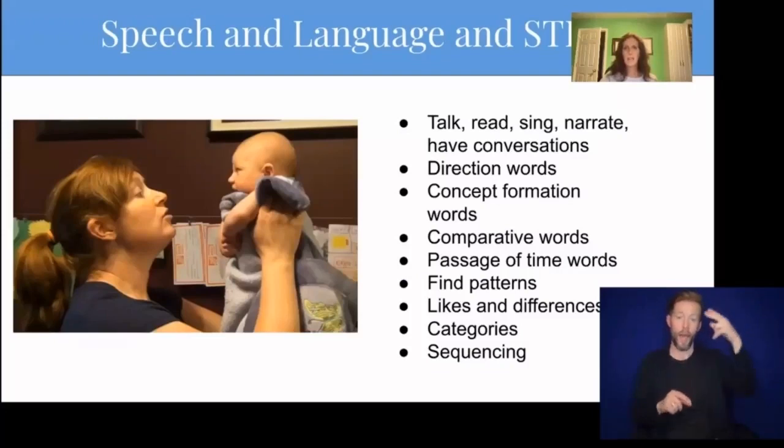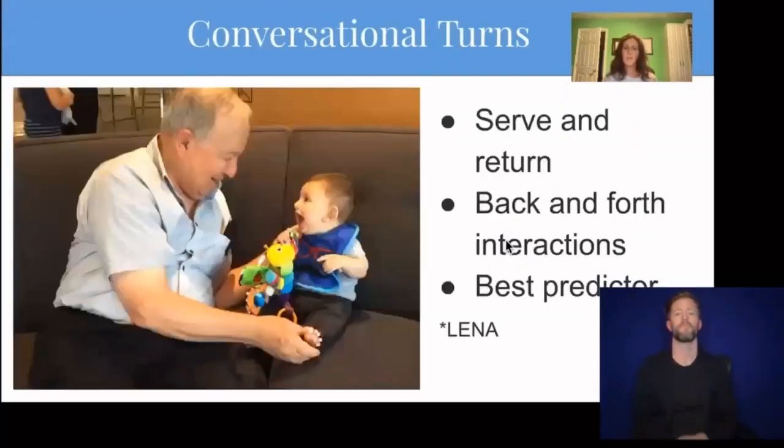You can also make musical instruments. Count out 10 beans and put them inside Easter eggs to create a maraca. Talking about parts and whole concepts is an early math skill. Talk, read, sing to babies. Use early STEM words to narrate what you're doing, such as directionality words — left, right, up, down — and concept formation words such as high, low, top, bottom. Use comparative words like which block is bigger, which one is smaller. Talk about the passage of time, like yesterday and tomorrow. Find patterns, like red block, blue block, red block. It is very important to have conversational turns, or back-and-forth conversations with babies — this is one of the highest predictors of future academics, particularly at 18 months.